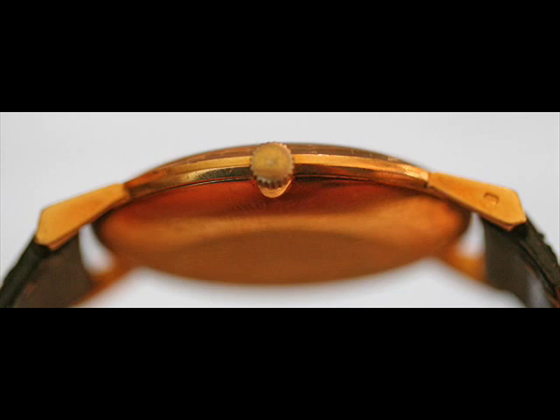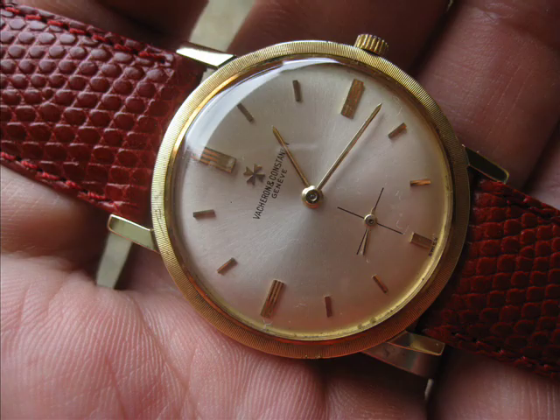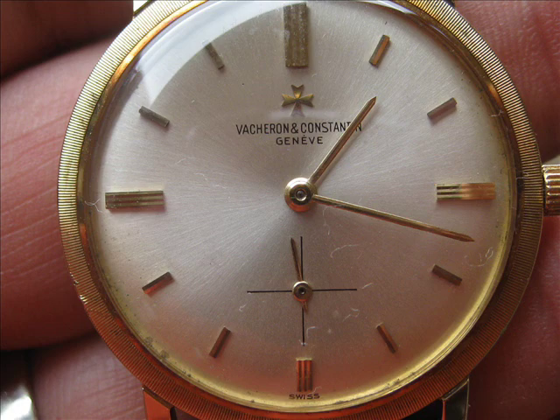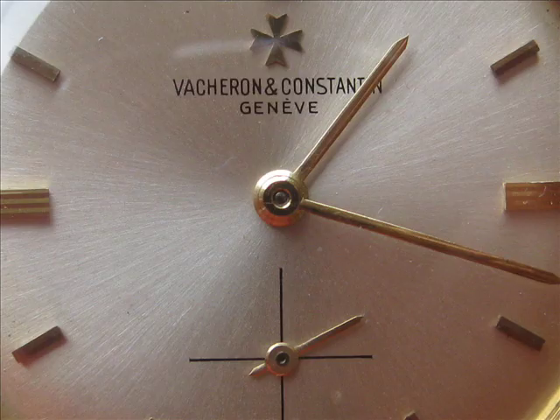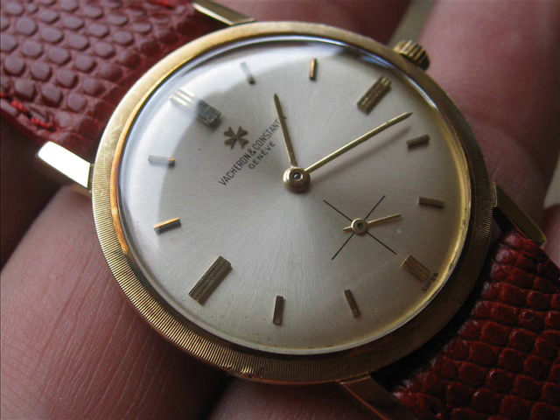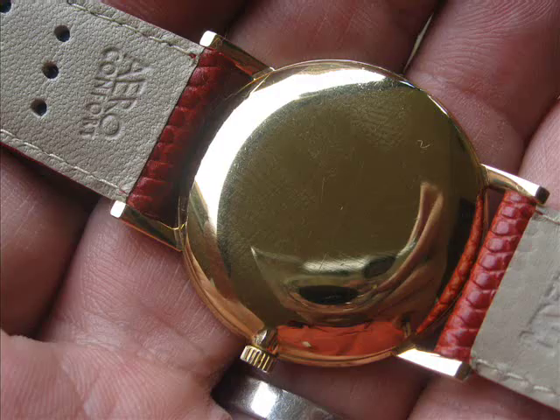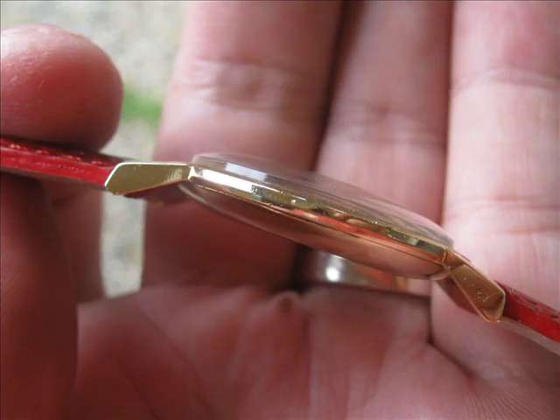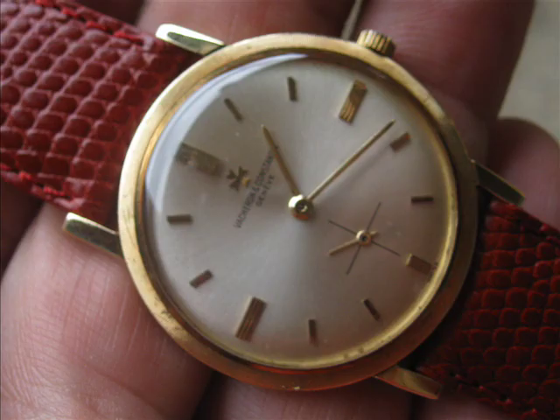So at $2,400 all in, we've got an 18 carat yellow gold gentleman's dress watch — Vacheron and Constantin. They don't come much better than Vacheron and Constantin, that's for sure. VC is up there with Patek, Audemars Piguet, Breguet, and of course Lange — it's one of the top five. So this piece here, for $2,400, when it comes back from being serviced and polished, it's going to be an absolute cracker of a watch and a beautiful piece to have in your collection.